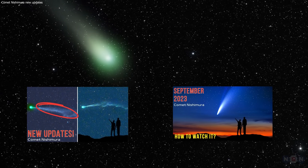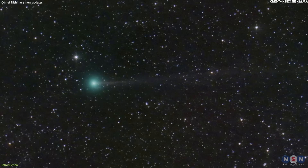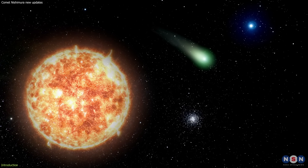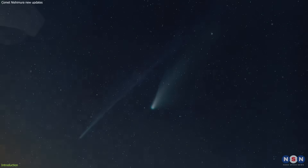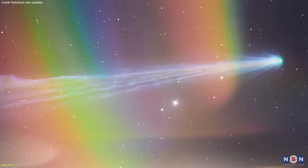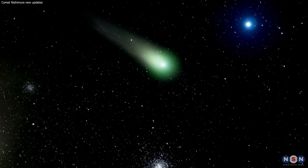You may remember that we covered Comet Nishimura news in previous episodes, where we explained how it was found and what made it so special. Today we have some exciting news for you. Nishimura has survived a close encounter with the Sun and is now visible in the evening sky. This is a rare and spectacular event that you don't want to miss. In this video, we will tell you how the comet managed to withstand the intense heat and radiation from the Sun, how it looks in the night sky, and what its future prospects are. Stay tuned and get ready to witness a cosmic wonder.